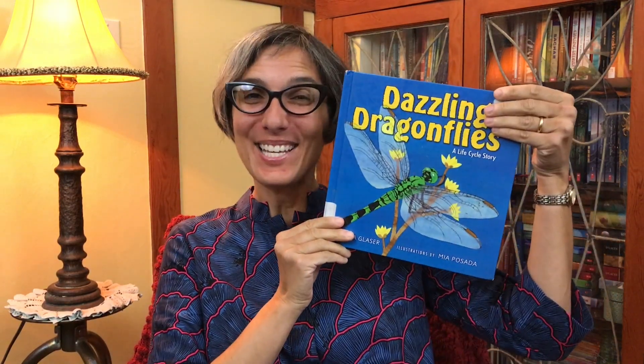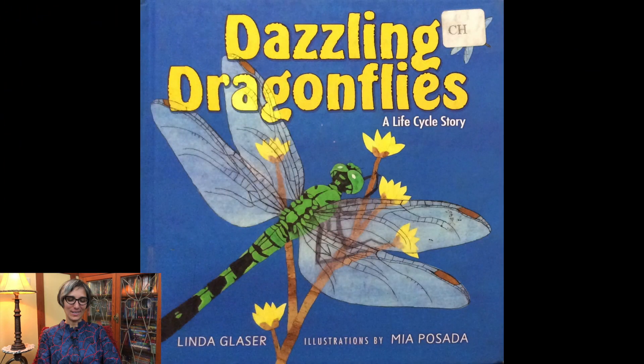Welcome little scientists, it's Ms. Jisa. Today we start to learn about a new life cycle, the life cycle of a dragonfly. The story I have for you today is called Dazzling Dragonflies, a life cycle story written by Linda Glazer and illustrated by Mia Posada.